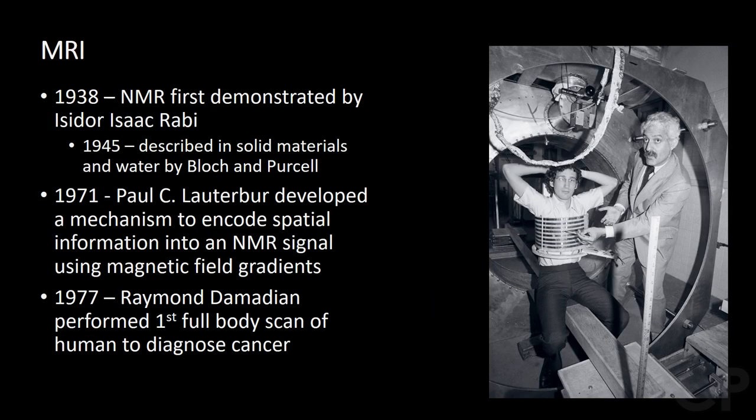In 1938, NMR was first demonstrated by Isidore Isaac Rabi. Later on in 1945, Block and Purcell demonstrated the scientific principle in solid materials and water. Several decades later, Raymond Damodayan discovered that tumors in normal tissue can be distinguished in vivo by NMR because of their differences in relaxation times.